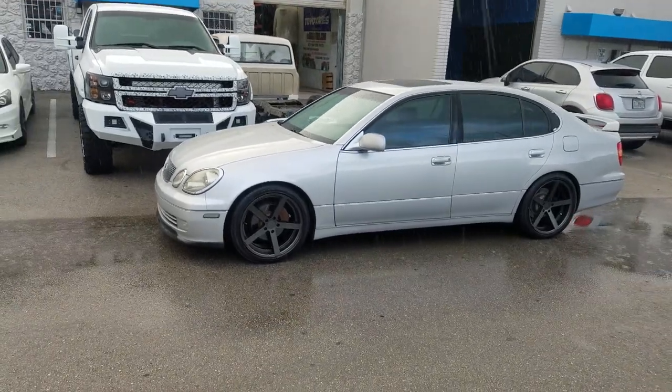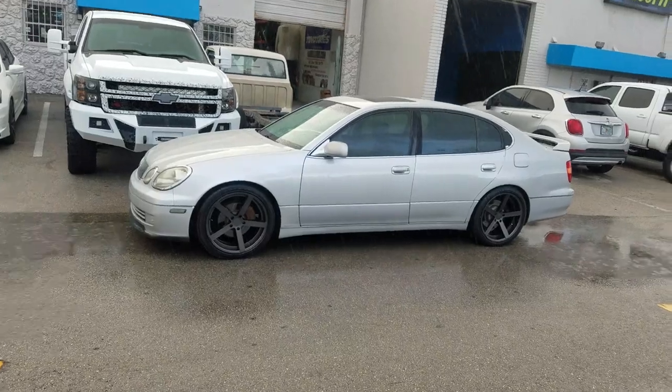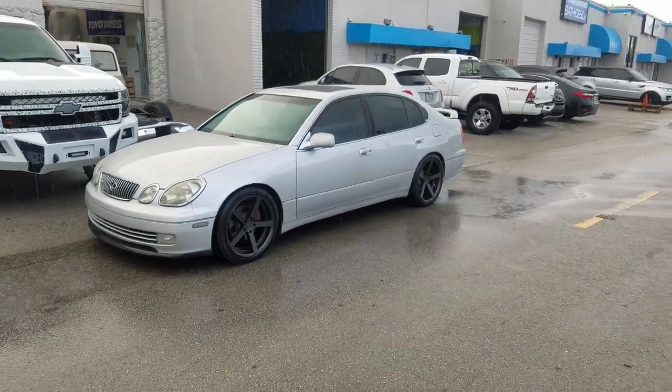Dozen Tires TV at DozenTires.com — tires, wheels, and more shipped to your door. Find us online at DozenTires.com or call us at 877-544-8473. We're looking at the GS400 with the 19 inch staggered Rohanas.